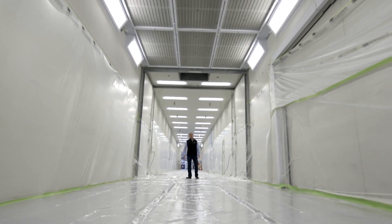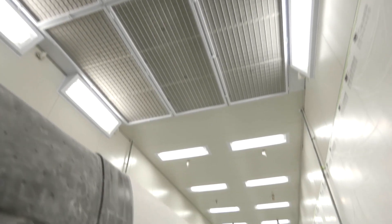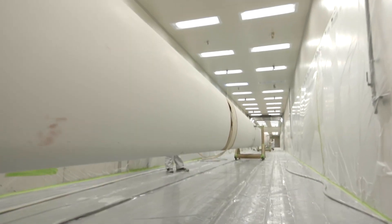Welcome to the paint booth — a custom-built 60-metre long, temperature and humidity controlled paint booth. The largest in the Southern Hemisphere.